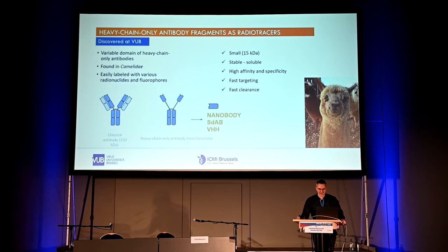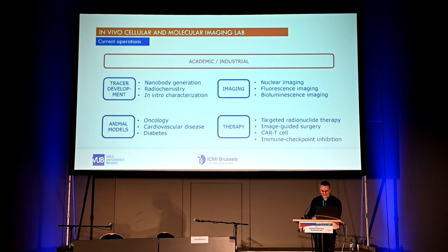The probes we develop are mainly nanobody-based — the variable domain of the heavy chain only antibody discovered at VUB from camelids. Camels have traditional antibodies as well, but they also have a second type lacking light chains, making this domain-recognizing part very easy to isolate and easy to radiolabel or attach to fluorophores. They are very small, very stable, have low nanomolar affinity, fast targeting, and very fast clearance — making them ideal tracers for molecular imaging.